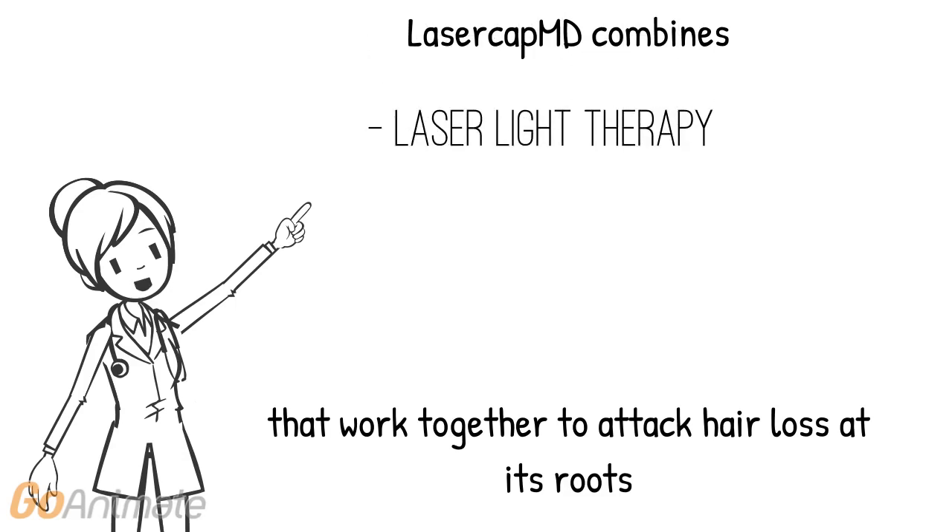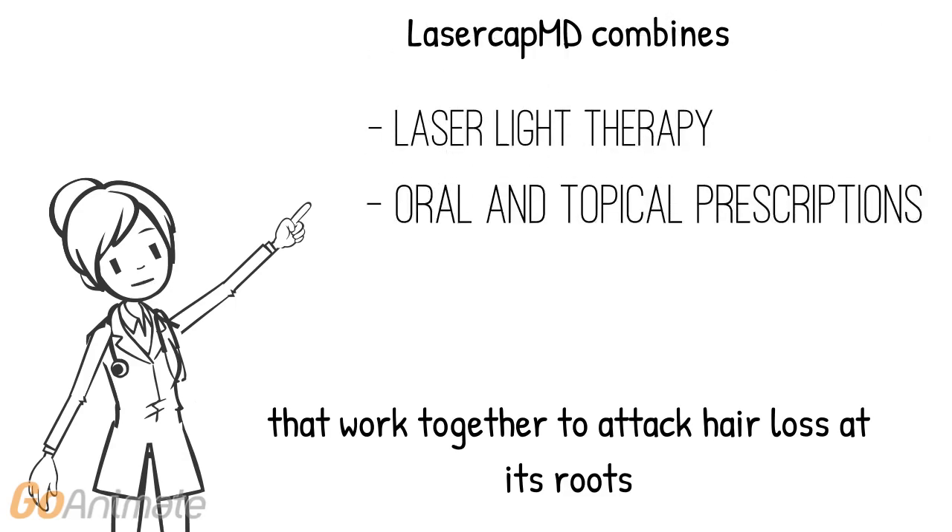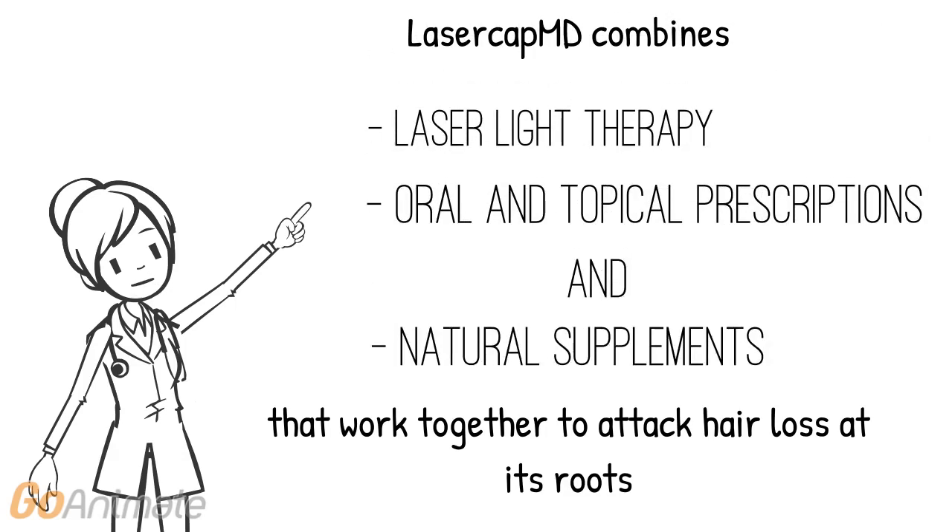Laser Cap MD combines Laser Light Therapy, oral and topical prescriptions, and natural supplements that work together to attack hair loss at its roots.